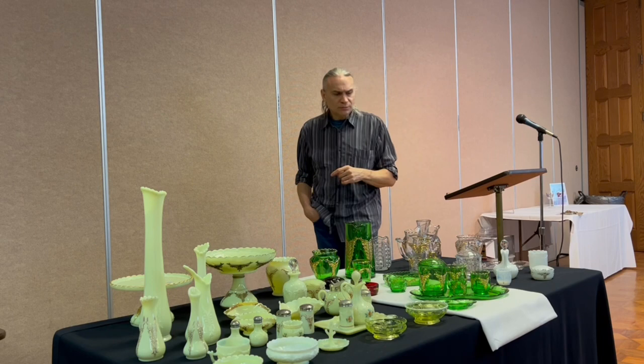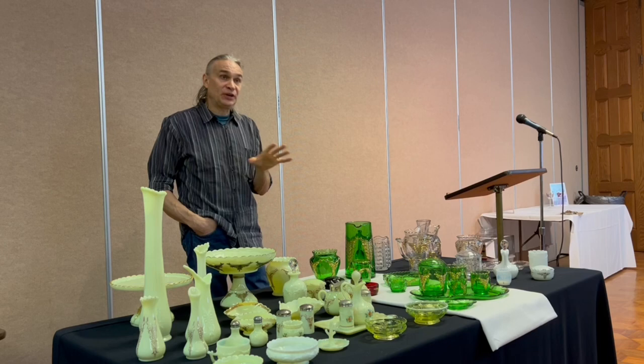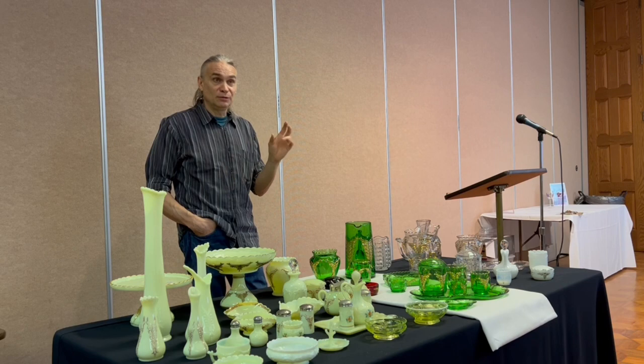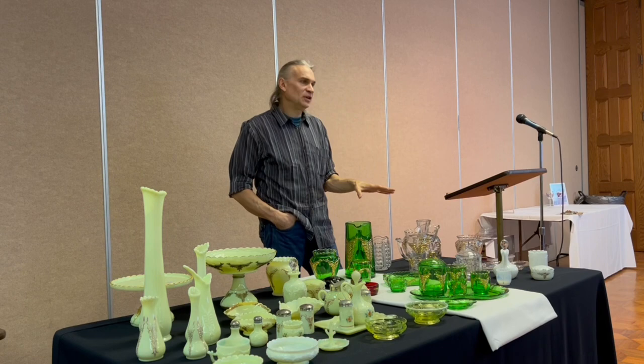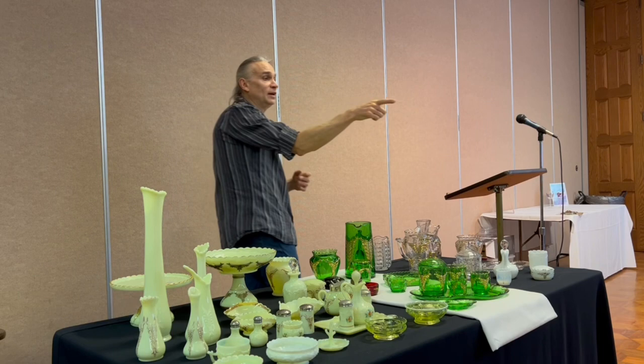Someone asked if all the colors were made for the entire run. I have no idea — it's a great question. Based on the scarcity we can assume some were more expensive, less popular, produced for a shorter time, or less marketed. The crystal — generally you see a lot of crystal in these patterns, but there's not a lot of Wing Scroll crystal out there. Clearly they were really pushing the custard and then the emerald. In fact the little catalog reprint even says Ivorina Verde right on it.